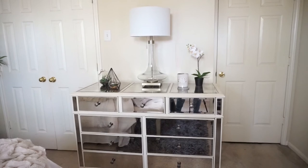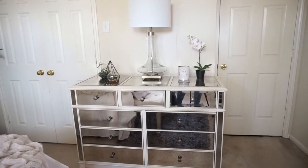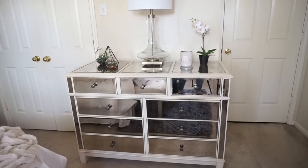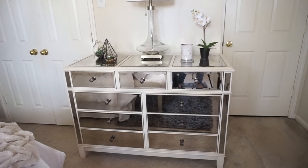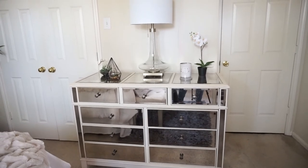Next to my closet I have my dresser. My dresser and nightstand are also from the Hayworth Collection from Pier 1. This is where I keep my bras and underwear, and I really love the look of it — it stores a lot of stuff.